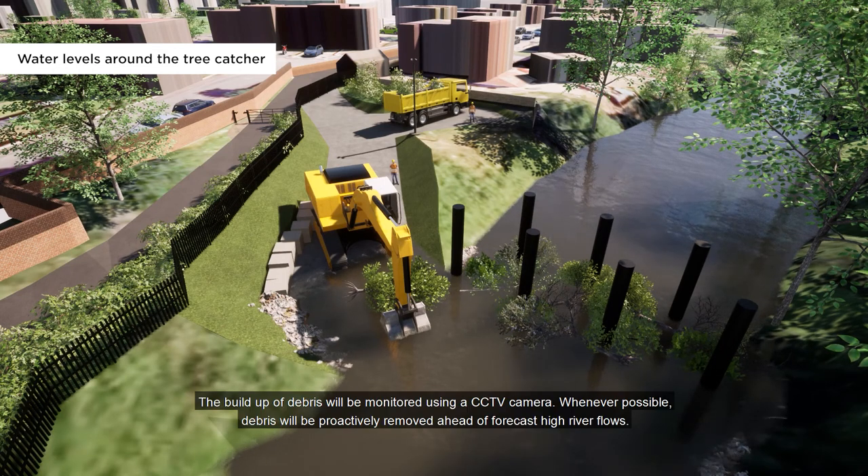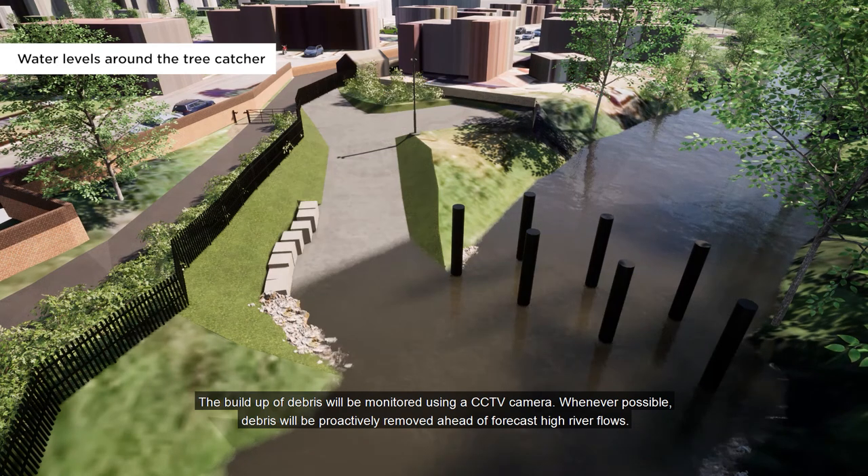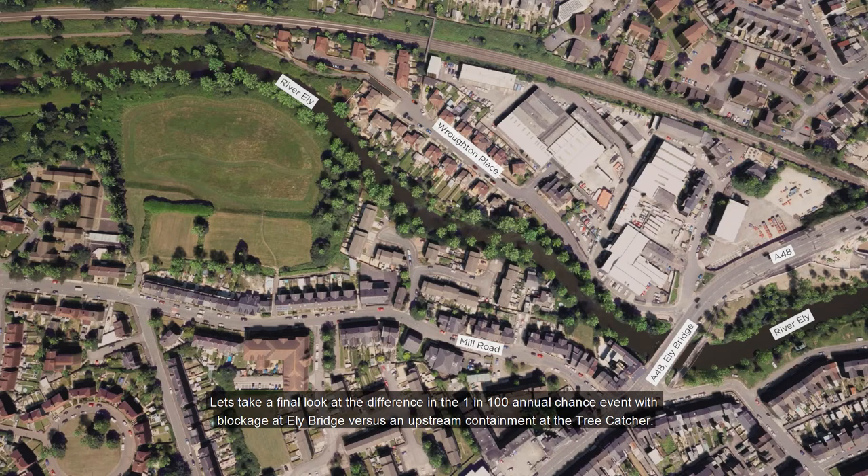The build-up of debris will be monitored using a CCTV camera. Whenever possible, debris will be proactively removed ahead of forecast high river flows. Let's take a final look at the difference in a 1-in-100 annual chance event with blockage at Ely Bridge versus upstream containment at the tree catcher.